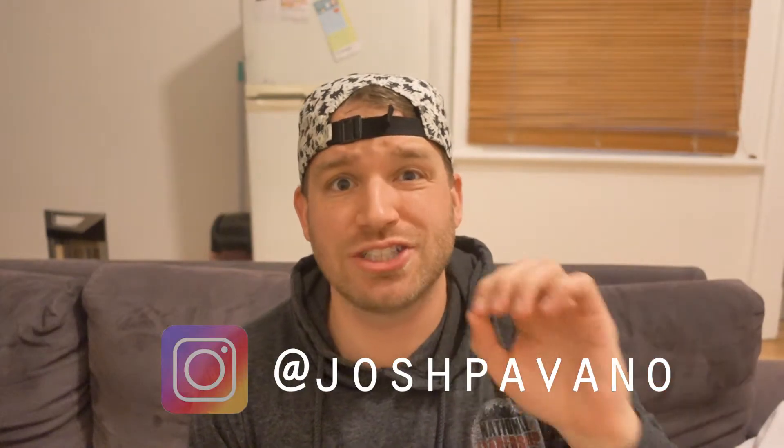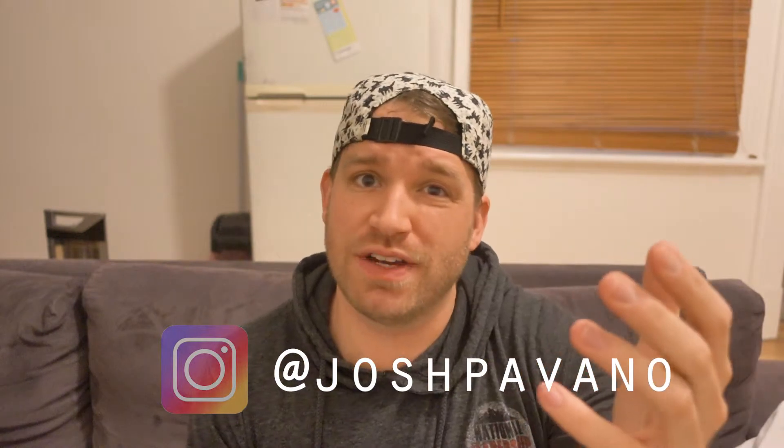What's going on guys? Welcome back to another travel tip. I'm Josh Pavano. You can connect with me on my social media if you have any questions at Josh Pavano. Instagram is my favorite so hit me up there. Let's get right into it.